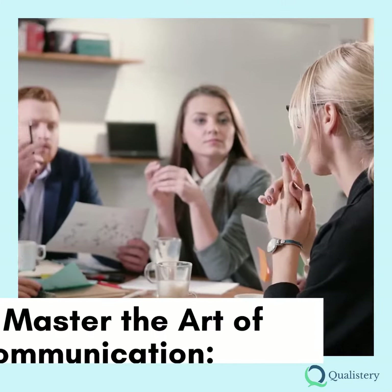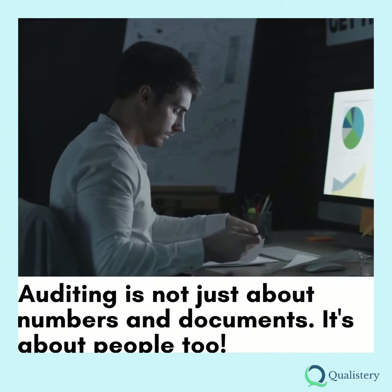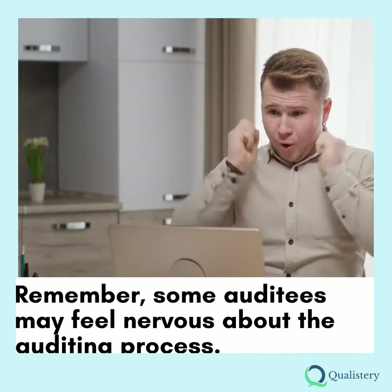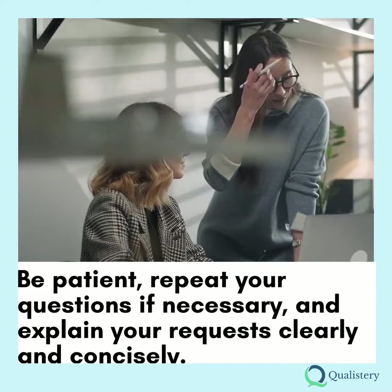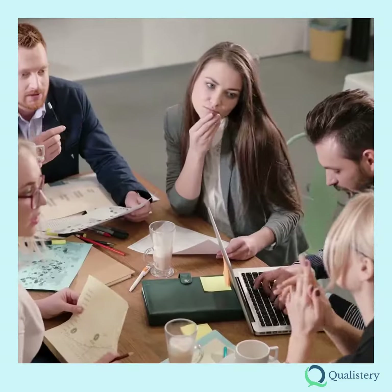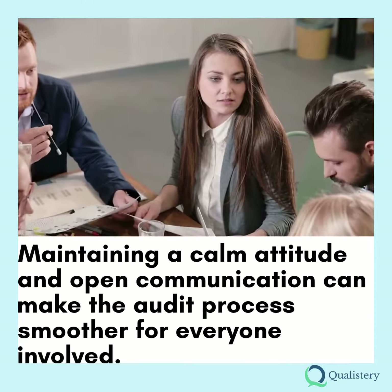Tip 8: Master the Art of Communication. Auditing is not just about numbers and documents — it's about people too. Remember, some auditees may feel nervous about the auditing process. Be patient, repeat your questions if necessary, and explain your requests clearly and concisely. Maintaining a calm attitude and open communication can make the audit process smoother for everyone involved.